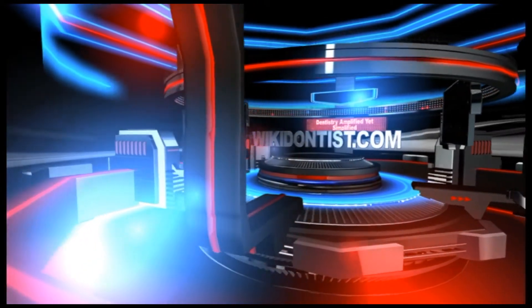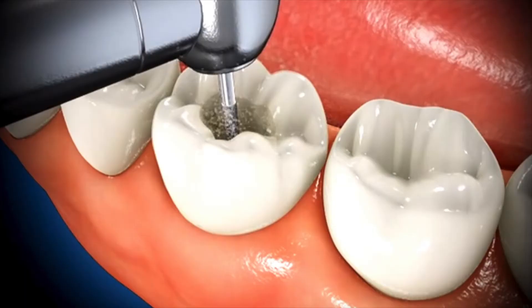Root canal treatment has been very effective in treating infected and painful teeth. It's been quite some time since this treatment came about, but we have improved over these decades of root canal treatments.